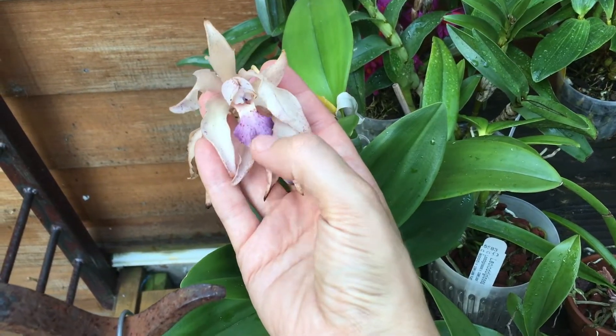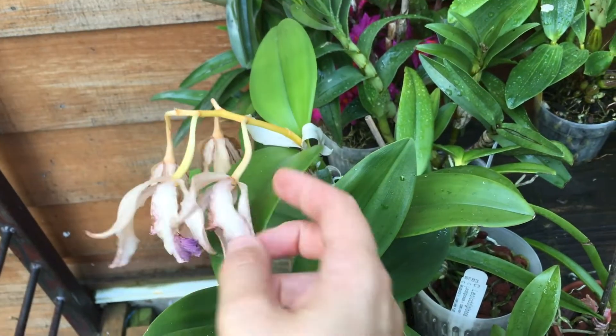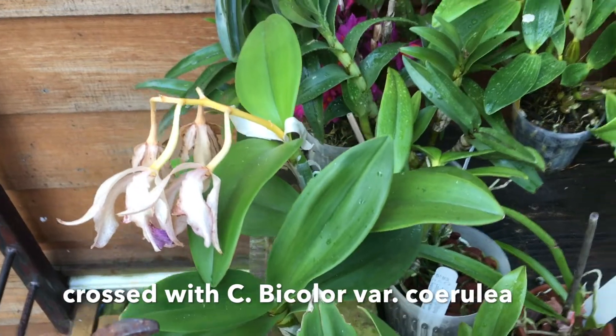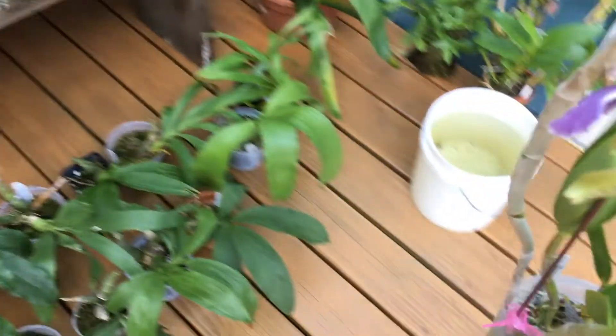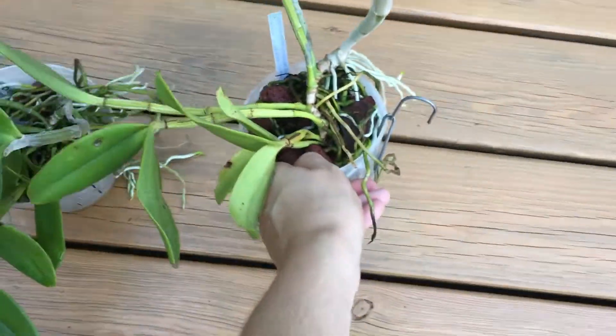Can you sort of see how it's got a purple lip? Well, this orchid crossed with another created two sibling orchids. Of course they created many more, but I happen to have two of the same plants.